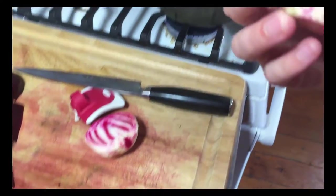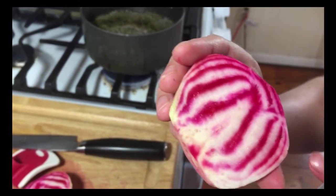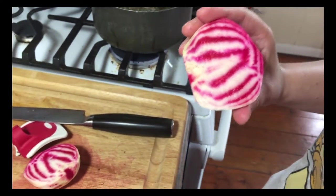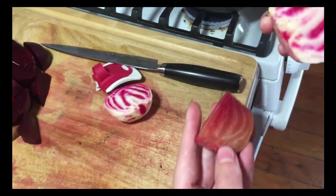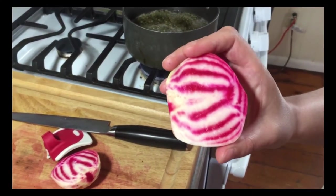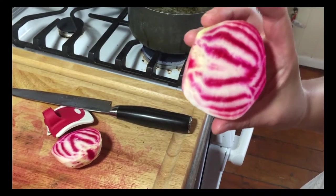Look at that beautiful inside! When you cook candy cane beets, this color just becomes kind of a monotone pink — it still has a few stripes, but it's not nearly as impressive. That's why if you're using candy cane beets, they're perfect raw so you can show off this beautiful color.